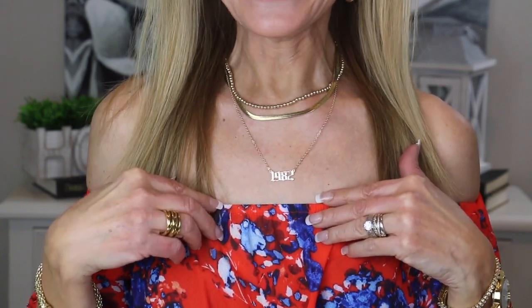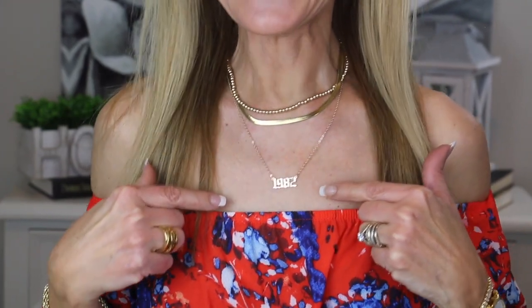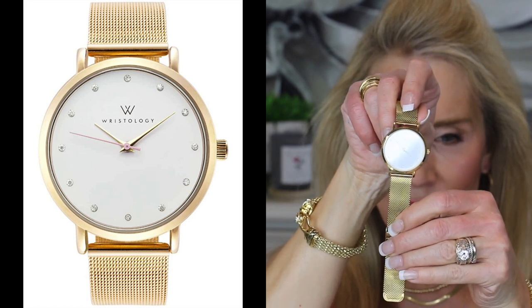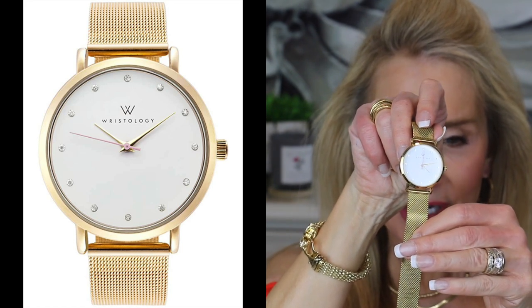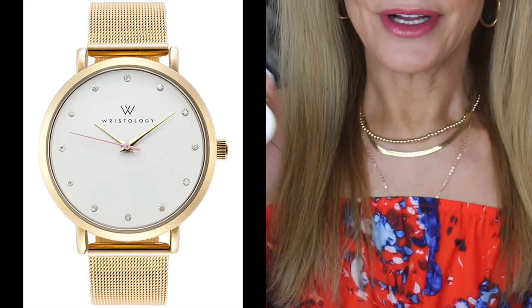We've been married 40 years this year. I thought about putting one of my boys' birthdays on there, but then I thought — which one? So I put my marriage date. That is really, really cool. I also have a beautiful gold mesh watch band with a white face and gold lettering — very, very classy looking and very reasonable in price. Sometimes I like these classic understated watches when you're going a little wild on your jewelry.